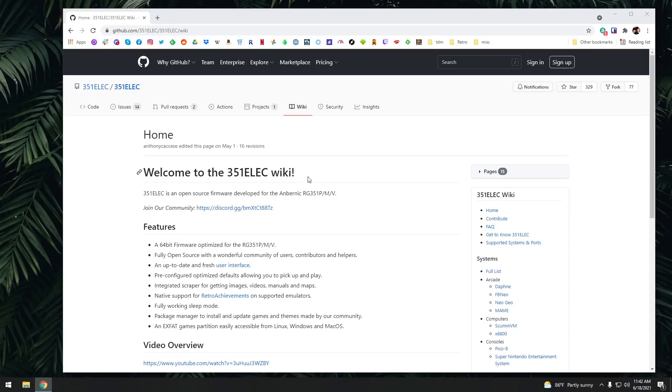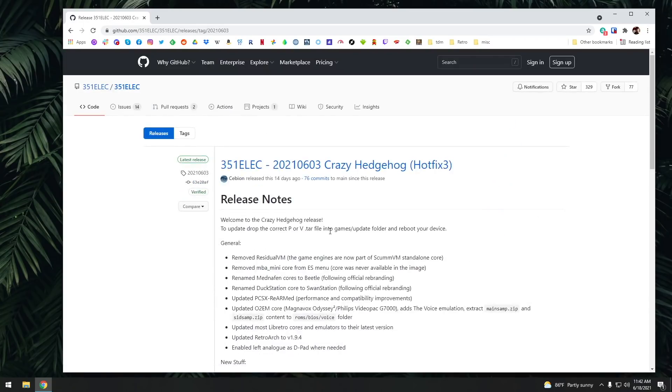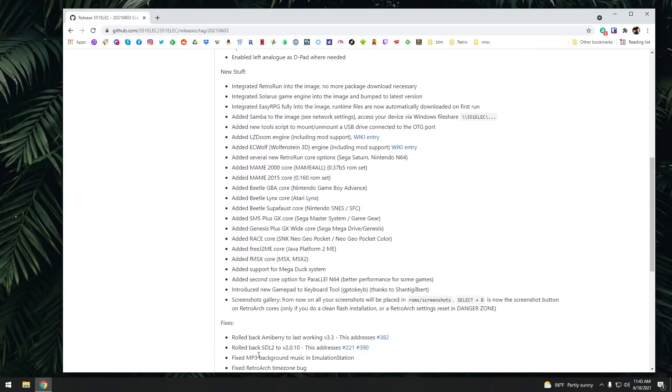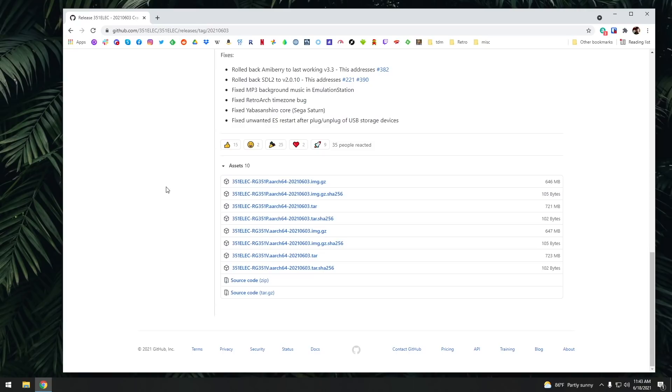To get started, I'll have a link to the 351ELEC GitHub page in my video description. You basically want to get to the releases page, where you can read all the upgrades and new things they've added to this firmware. Scrolling down, you'll find the file list. If you're installing this from scratch, you're going to want to use the IMG files.